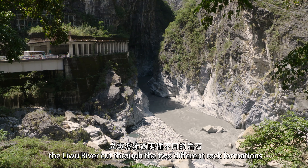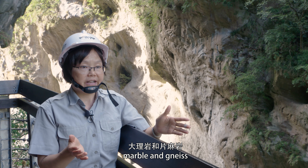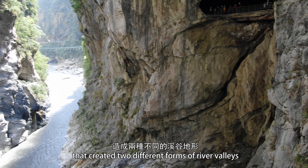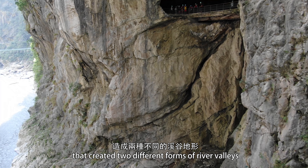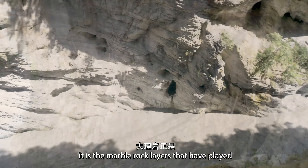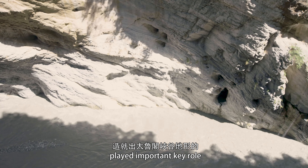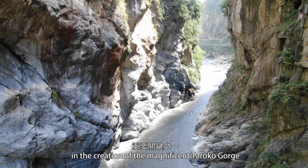From here, the Liu River cuts through the two different rock formations — marble and knives — that create two different forms of a river valley. Therefore, we see that it is marble rock layers that have played an important key role in the creation of the magnificence of the Taroko Gorge.